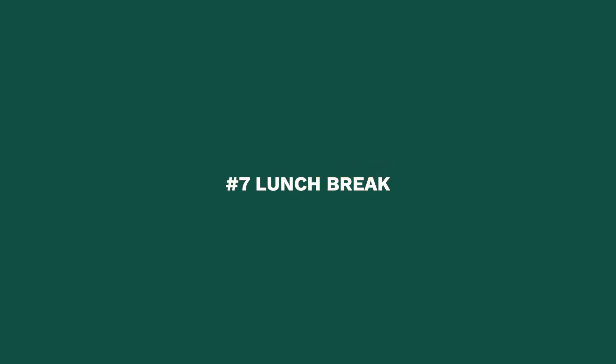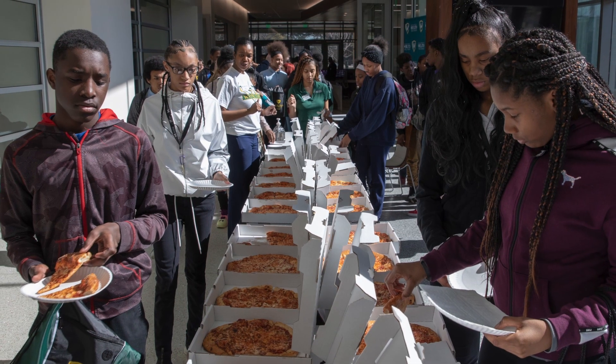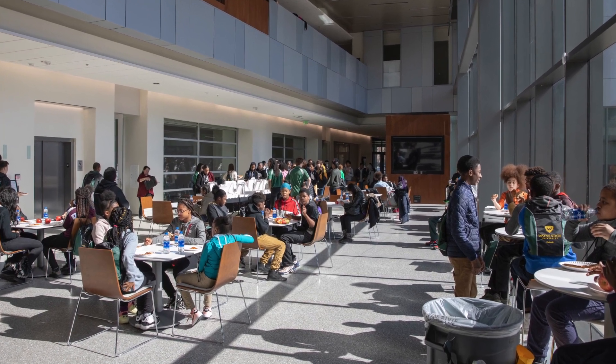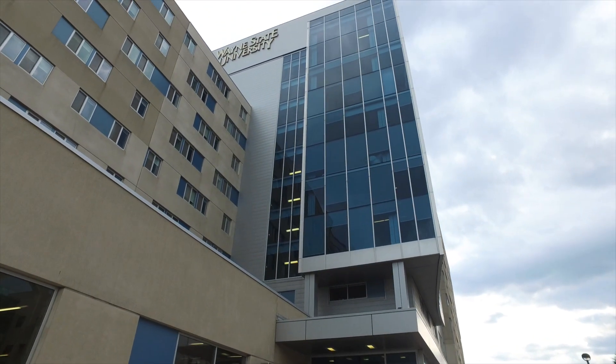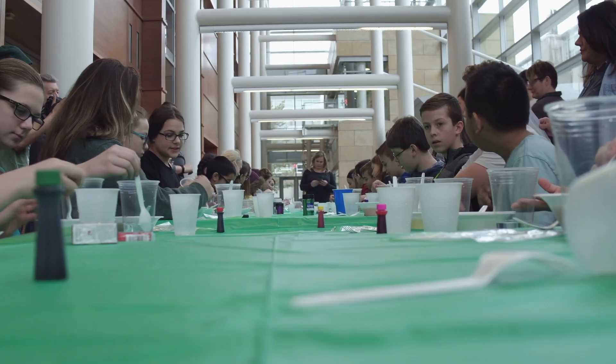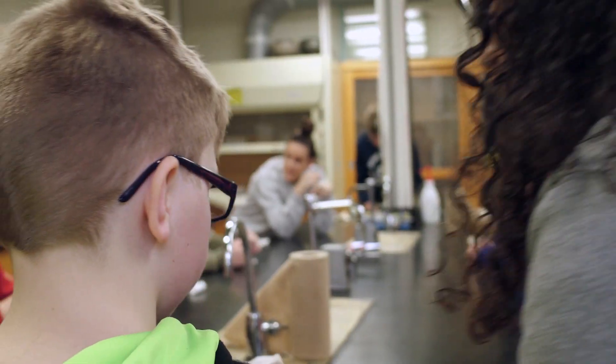We're happy to provide a free lunch to each participating STEM Day student, teacher, and chaperone. All we ask is for everyone's help cleaning up. If you're eating in one of our dining halls, return plates, cups, and silverware to the conveyors. If you're enjoying a box lunch, be sure your students find a trash can to get rid of their waste.